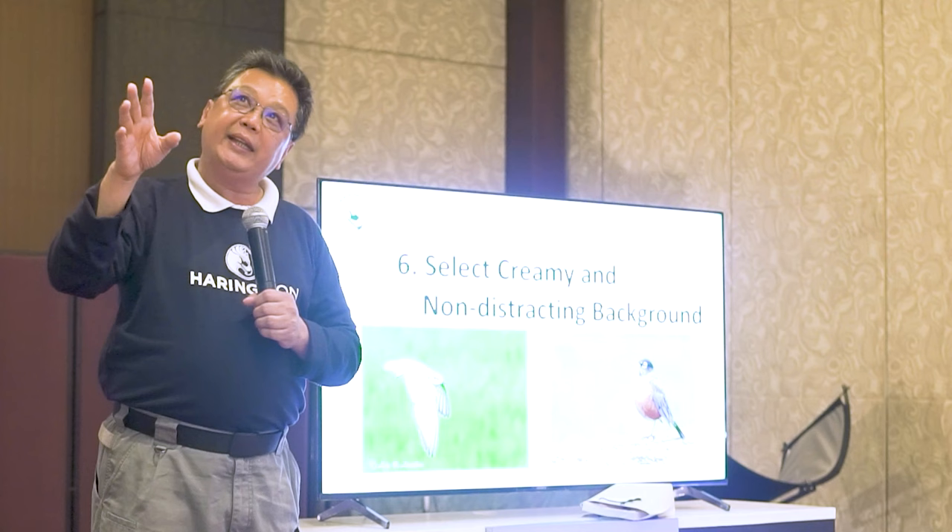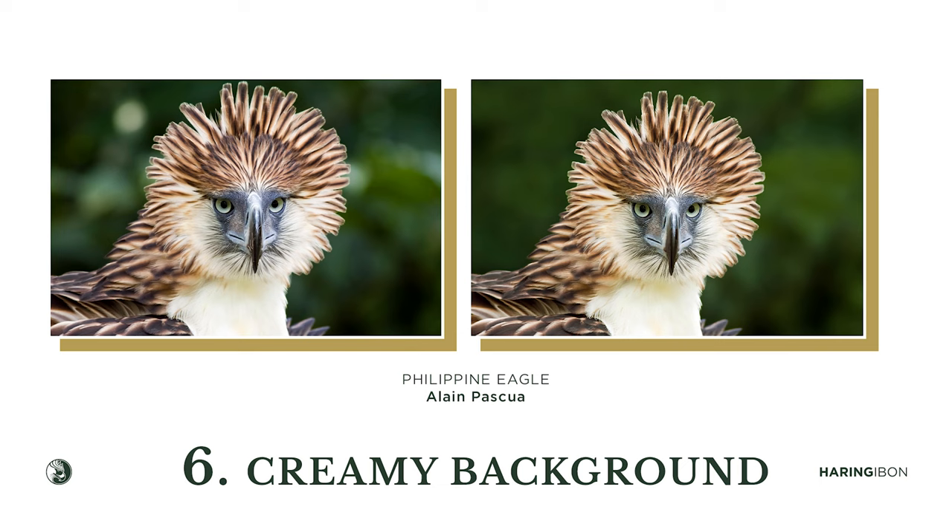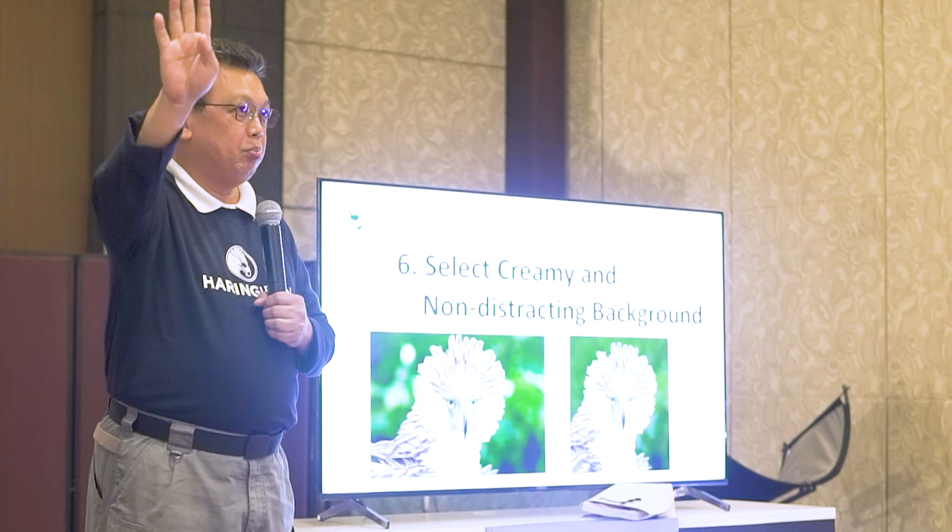Here is a sample I submitted to Art Morris's first Birds as Art competition. I didn't win first place — only second — because Art Morris said my background was too busy. He said that if I had presented the version on the right, I would have ranked number one: I had the eye contact, the crest spread, and a beautiful subject — but I lost because of the noisy background.